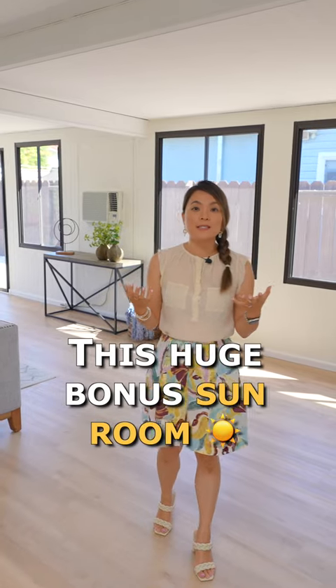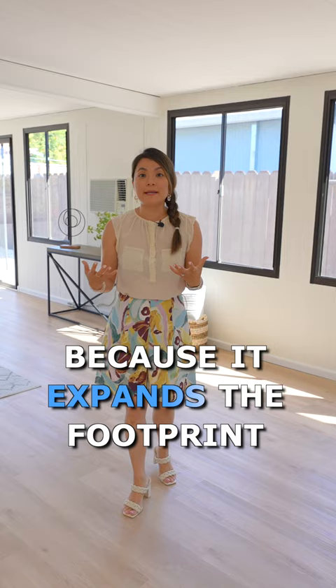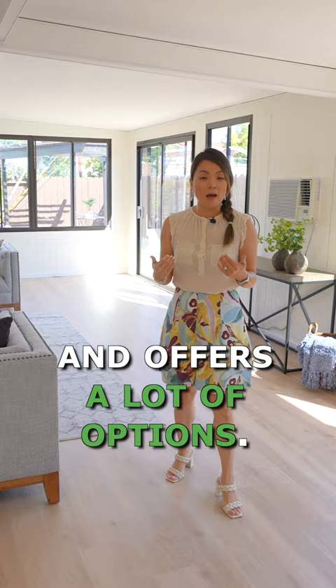This huge bonus sunroom is a big selling point of this house because it expands the footprint of this otherwise small house and offers a lot of options.